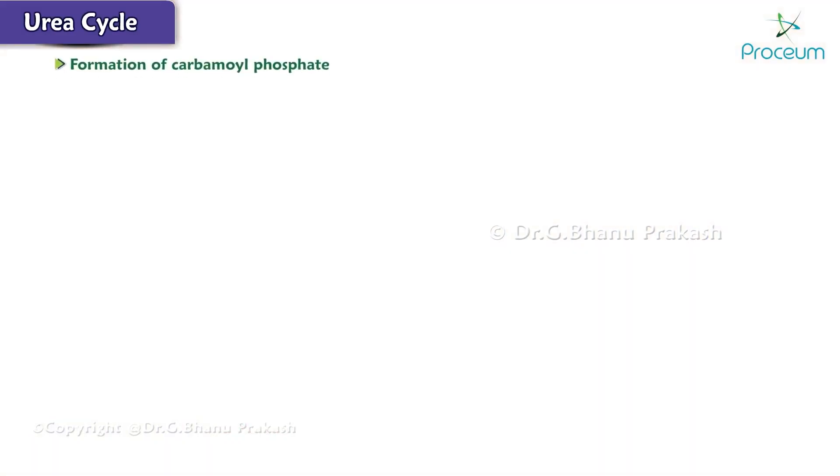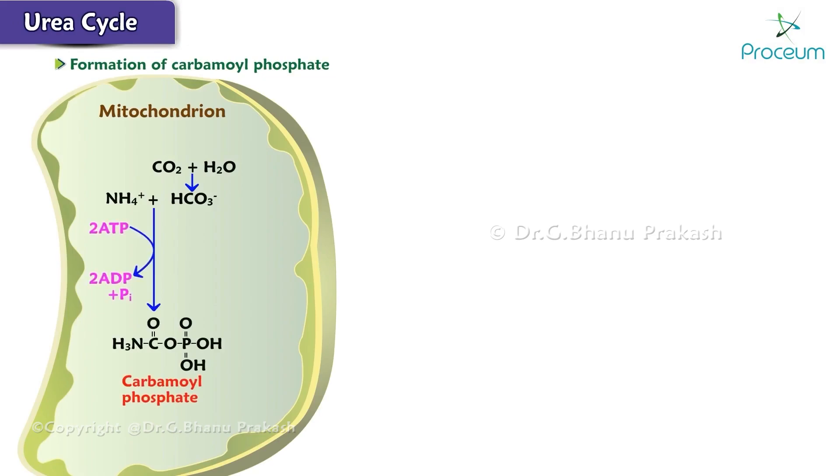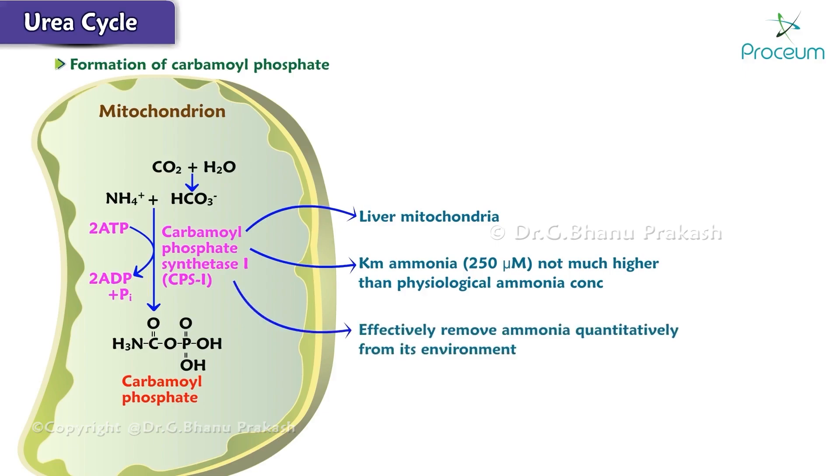Reaction 1: the formation of carbamoyl phosphate. In the mitochondrial matrix, NH4+ and bicarbonate condense in an energy-requiring reaction to form carbamoyl phosphate. Two ATPs are used to drive the reaction forward, and one terminal phosphate from ATP is incorporated into the carbamoyl phosphate. This rate-limiting and regulated reaction is catalyzed by carbamoyl phosphate synthetase 1, or CPS1, present in very high concentration in liver mitochondria. Its Km for ammonia is 250 micromoles, not much higher than the physiological ammonia concentration, enabling the enzyme to effectively remove ammonia quantitatively from its environment.